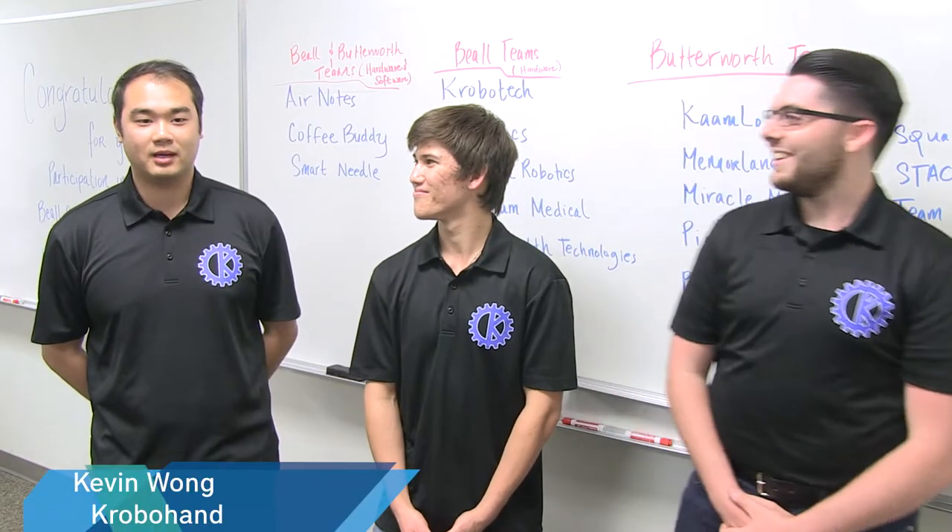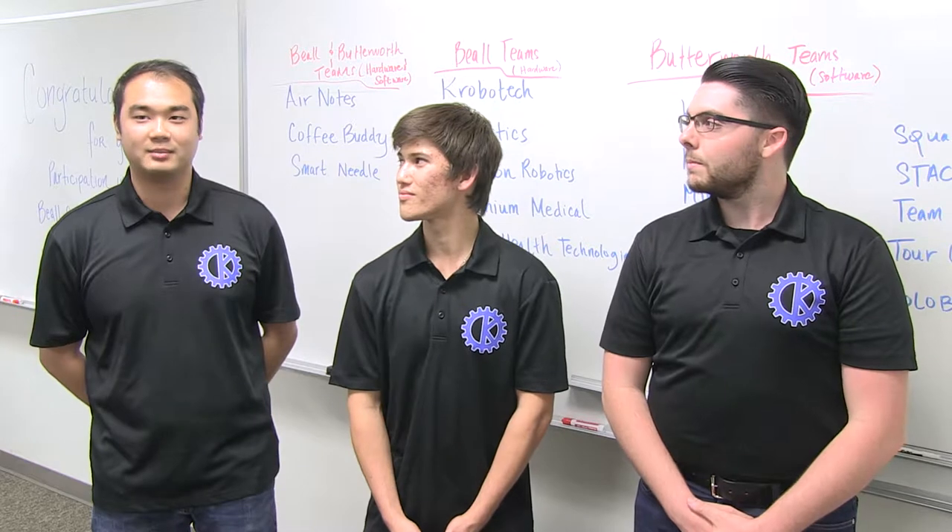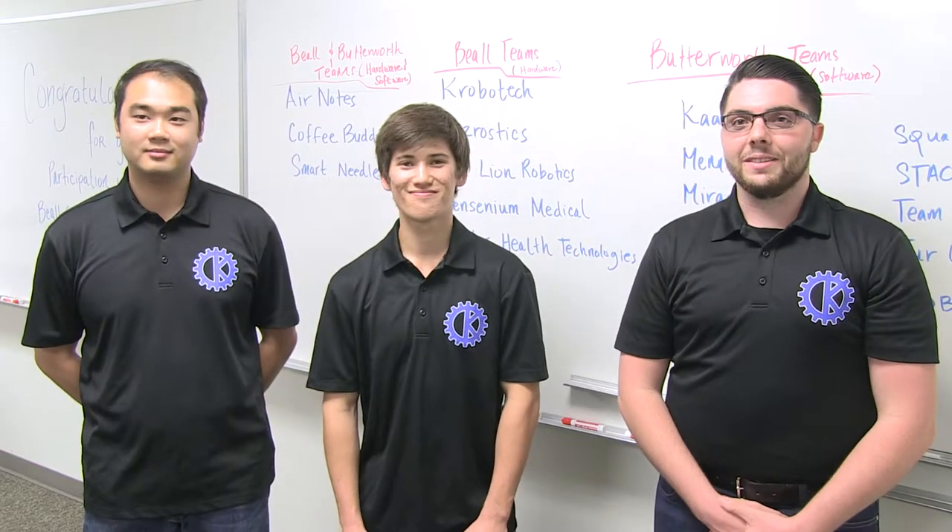Definitely the biggest learning process was working with the MyWireCompat sensors. We've never really had that much experience with programming, so it was a big step in. It was a great experience. We're just really excited that we won first, and we hope to get this to market pretty soon.